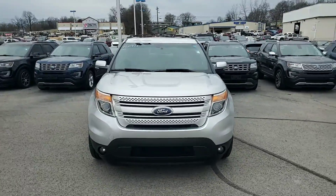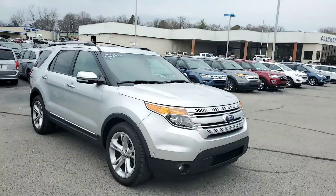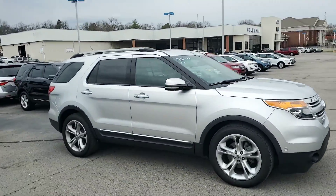Good morning, Morgan. This is Travis over at Ford of Columbia. Just wanted to thank you for the inquiry you had on this beautiful 2011 Ford Explorer Limited.